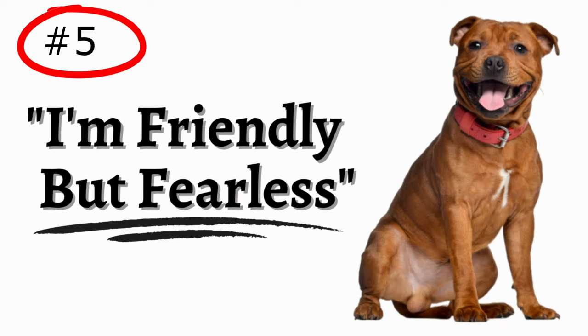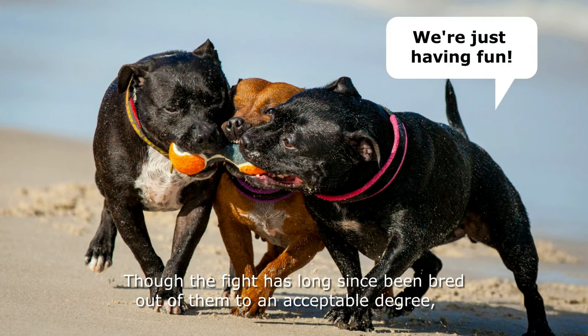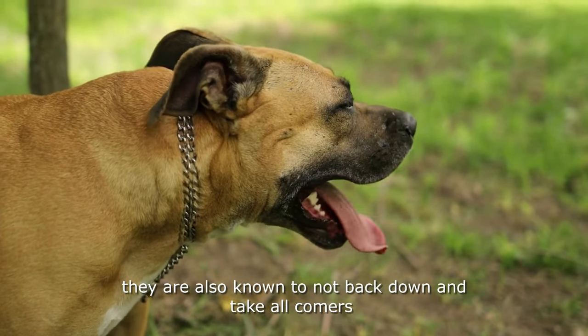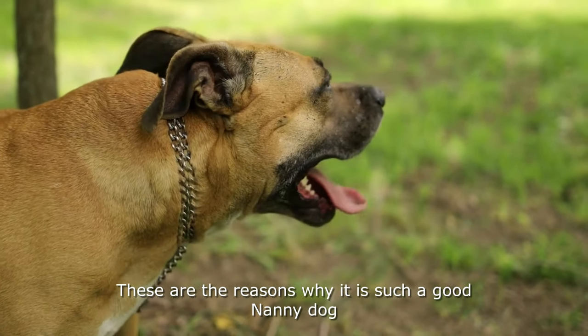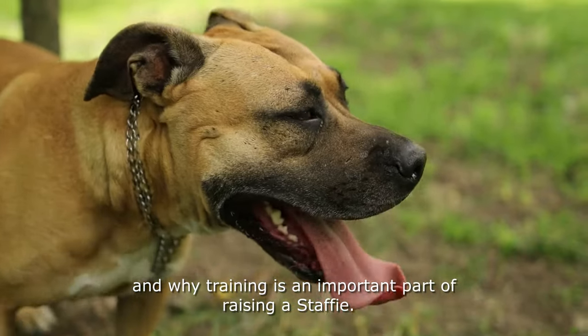Number 5: They are friendly but fearless. Though the fight has long since been bred out of them to an acceptable degree, they are well known to remain fearless. Should a challenge arise, they are also known not to back down and take all comers if it thinks that its family is in harm's way. These are the reasons why it's such a good nanny dog and why training is an important part of raising a Staffie.